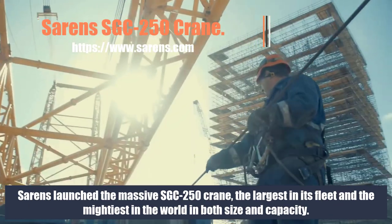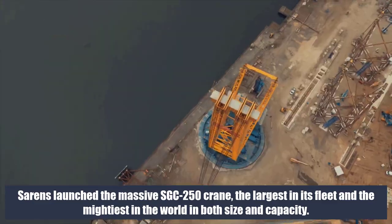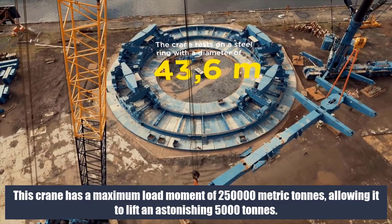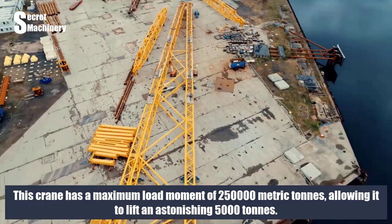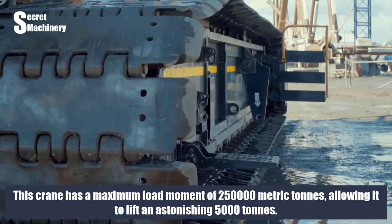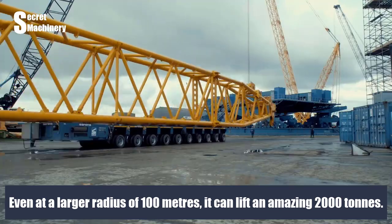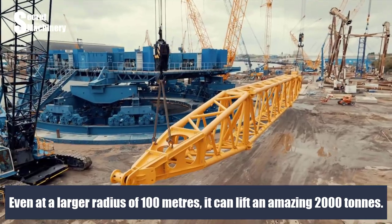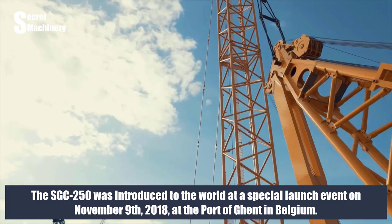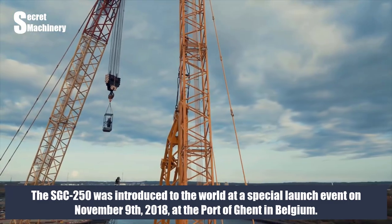Sarens launched the massive SGC 250 crane, the largest in its fleet and the mightiest in the world in both size and capacity. This crane has a maximum load moment of 250,000 metric tons, allowing it to lift an astonishing 5,000 tons. Even at a larger radius of 100 meters, it can lift an amazing 2,000 tons. The SGC 250 was introduced to the world at a special launch event on 9 November 2018 at the port of Ghent in Belgium.